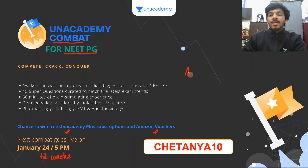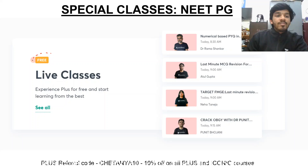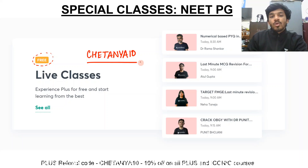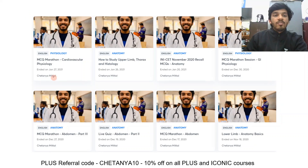For now, the combat is only available on Android — please keep that in mind. You can see that we have the top educators here who are teaching on Unacademy, and all of us are taking free live classes and free course sessions for you. You will need an invite code to access these free live classes — please use my invite code Chetanya10 so that I know you have enrolled using my referral. You can visit my profile to access all the free classes I have made.